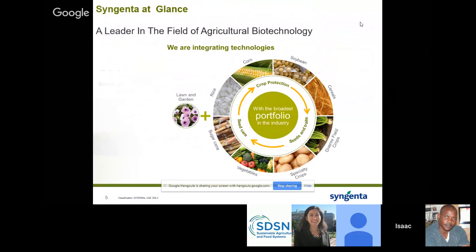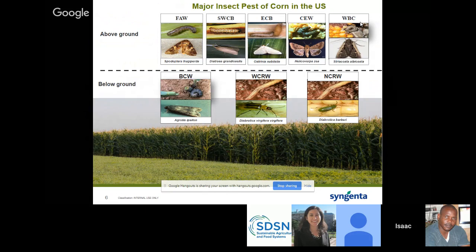In the US, corn production is really affected by a complex of insects classified as above ground and below ground. For the above ground, you have fall armyworm, Southwest Corn Borer, European Corn Borer, Corn Earworm, Western Bean, and below ground are the rootworms and the black cutworm. Fall armyworm feeds on almost every plant tissue except the stalks. If you look at the left panel, you see damage down to the ears — at times people think it's damage caused by corn earworm, but this is also damage that fall armyworm can cause.